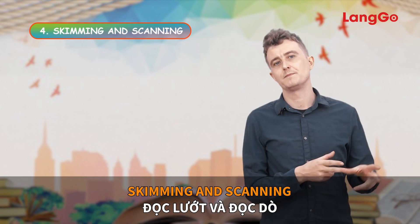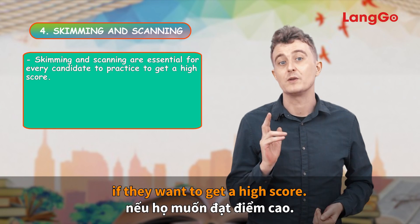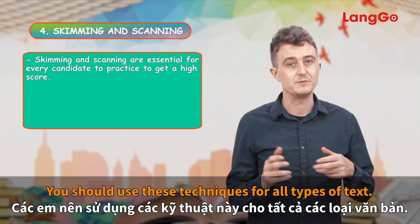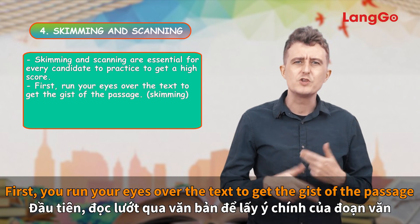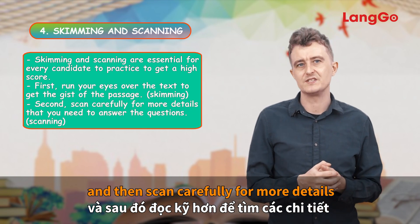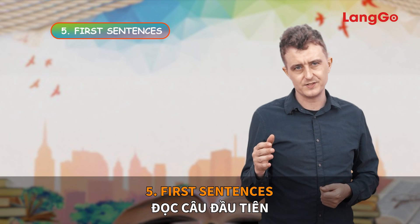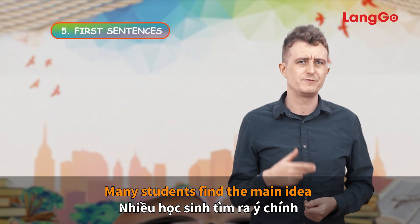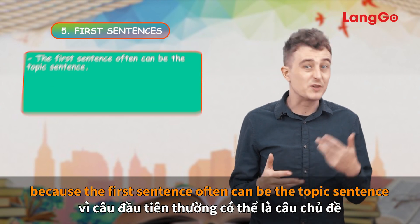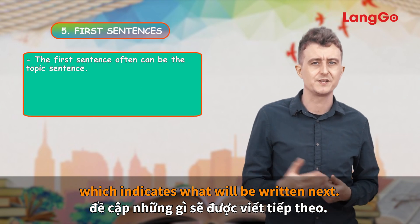Skimming and scanning. These two skills are essential for every candidate to practice if they want to get a high score. You should use these techniques for all types of text. First, run your eyes over the text to get the gist of the passage and then scan carefully for more details that you need to answer the questions. Many students find the main idea by reading the first sentence of the paragraph, because the first sentence often contains the topic sentence which indicates what will be written next.